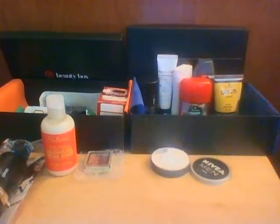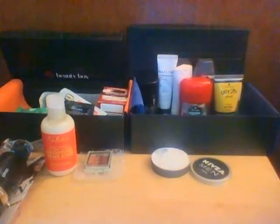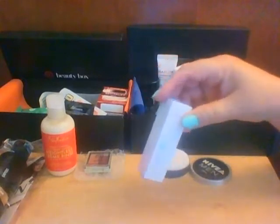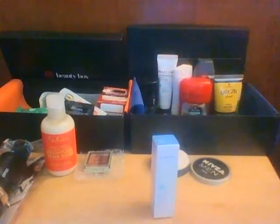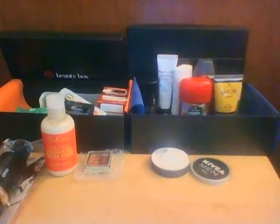Then the next thing is Laneige Water Bank Serum. The card says hydro-ionized mineral water and biogen technology moisturize deep down for supple, silkier skin. This is 0.3 ounces. You gently spread it from the center of the face outward after emulsion — so this is for your face. It's a hydrator — whoops, that little bitty tube went flying!